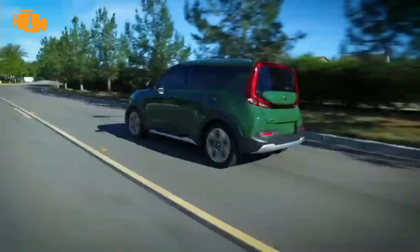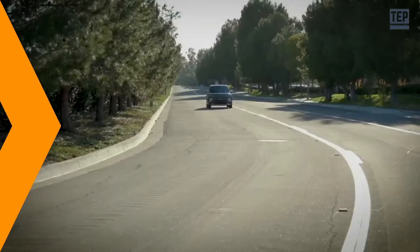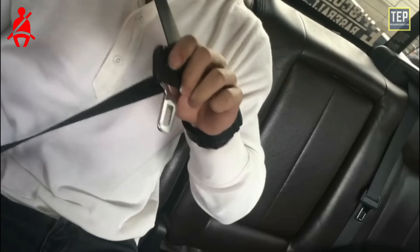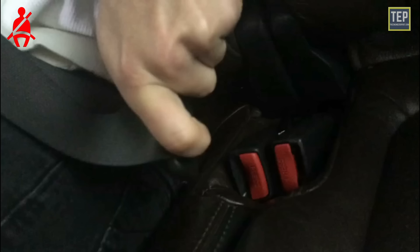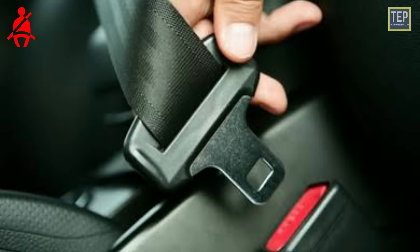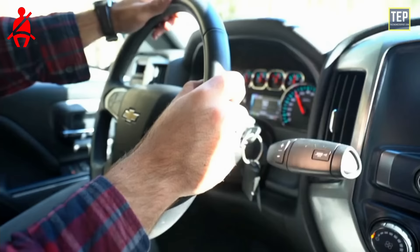In some vehicles, the seat belt indicator symbol will typically appear on your dashboard when the seat belt reminder sensor detects that you or your passenger is seated in the car without the seat belt securely fastened. Today, all cars have sensors in the seat belt. The sensor detects whether the seat belt buckle is latched or unlatched, allowing the passenger safety system to determine the optimum airbag deployment.